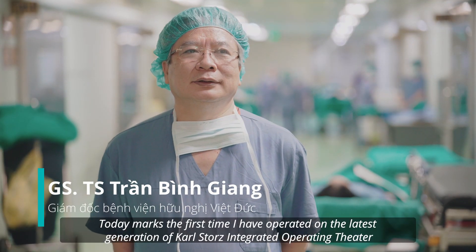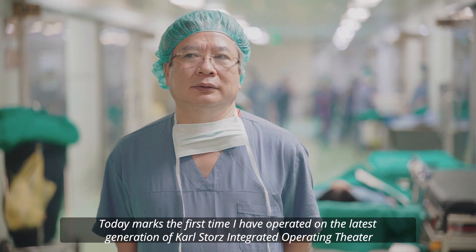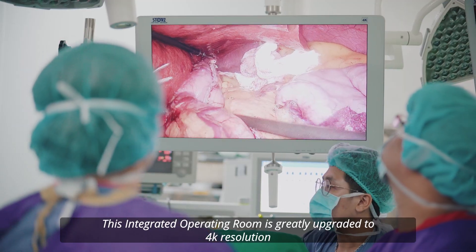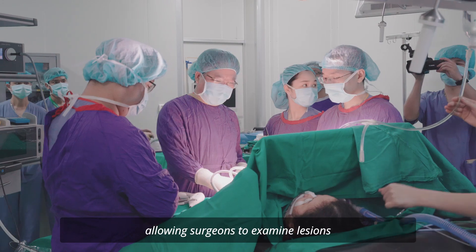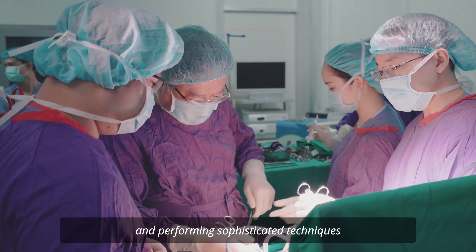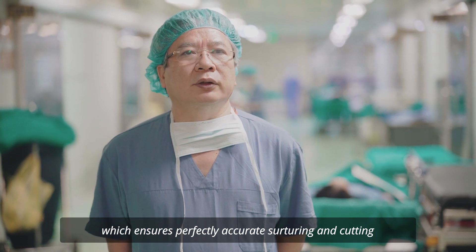Hôm nay là lần đầu tiên chúng tôi mổ trên phòng mổ tích hợp thế hệ mới nhất của hãng Castor. Cái hệ thống phòng mổ này được nâng cấp rất nhiều. Chuẩn hình ảnh được nâng tới 4K cho phép người phẫu thuật viên có thể nhìn được những tổn thương và thực hiện những kỹ thuật rất tinh tế. Những đường gắt hoặc đường khâu đảm bảo độ chính xác tuyệt đối.